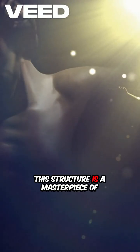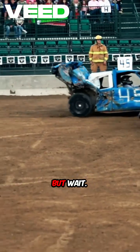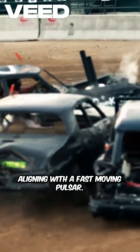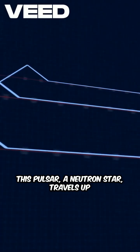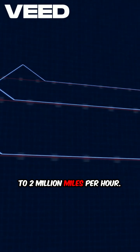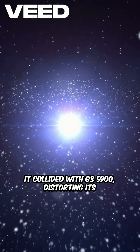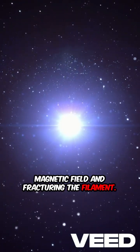This structure is a masterpiece of charged particles spiraling along magnetic fields. But wait — a fracture has been detected, aligning with a fast-moving pulsar. This pulsar, a neutron star, travels up to 2 million miles per hour. It collided with G359, distorting its magnetic field and fracturing the filament.